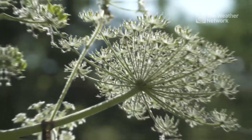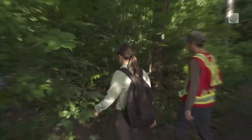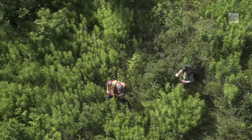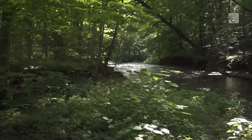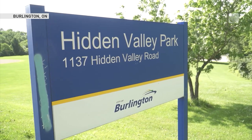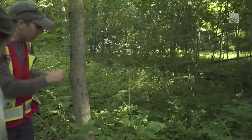I went on a search to find dangerous plants across the GTA — this is what the rubber boots were for. I headed out with invasive species technician Jeff Dickey to teach me how to identify these poisonous plants, but also to make sure I was safe while doing so.